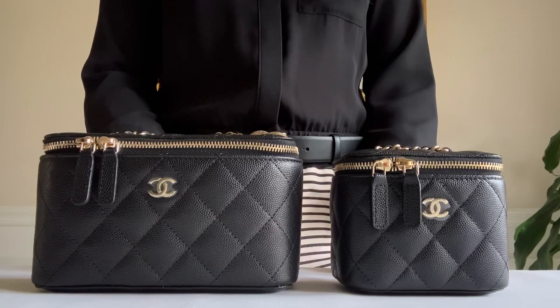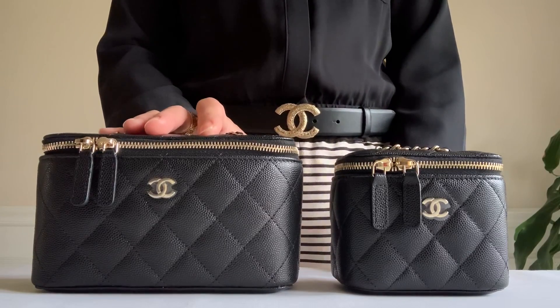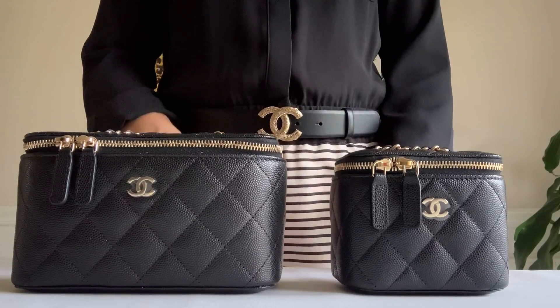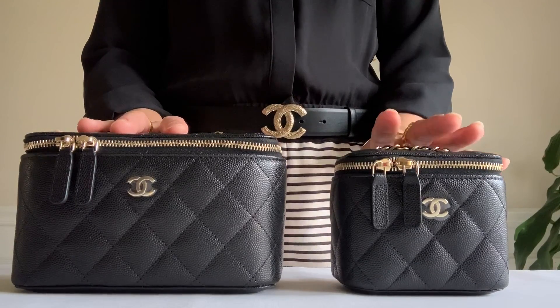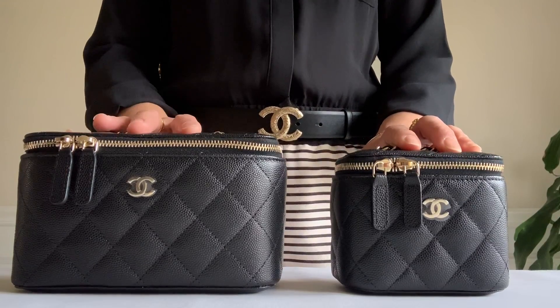There is a $200 difference. Do you think it's worth it — $200 more so your phone and more essentials would fit? Let me know, you can comment down below. They are the same exact make, color, and material: green capskin leather and gold tone hardware, and they're both made in Italy.